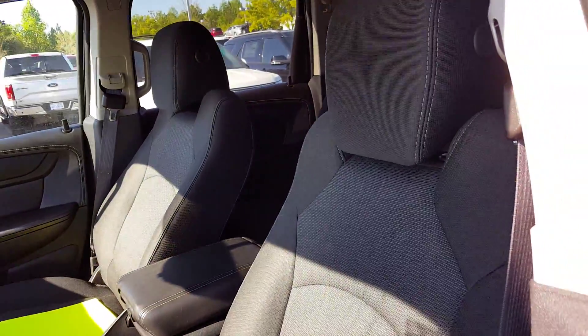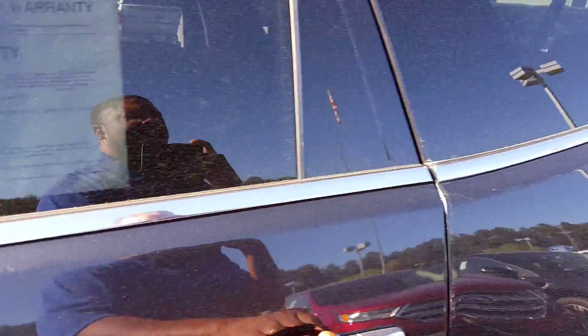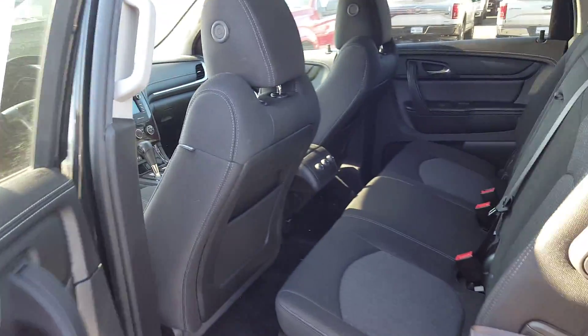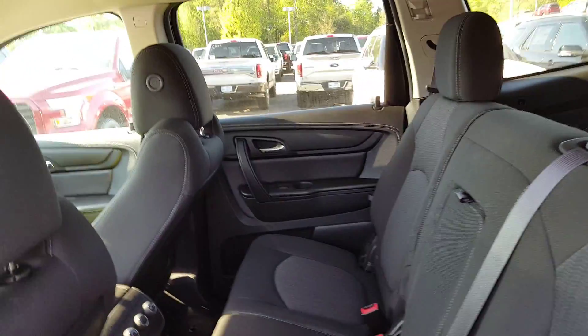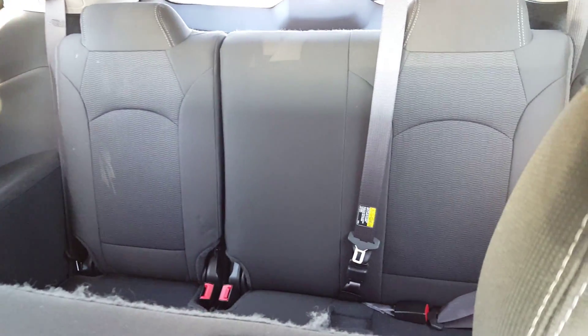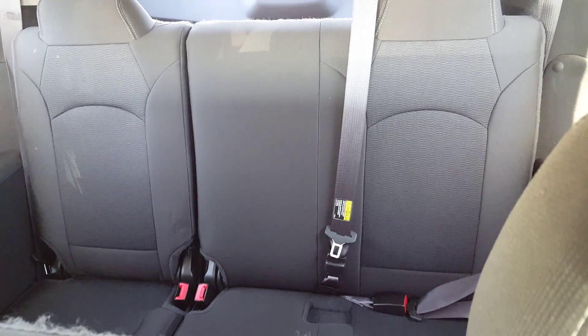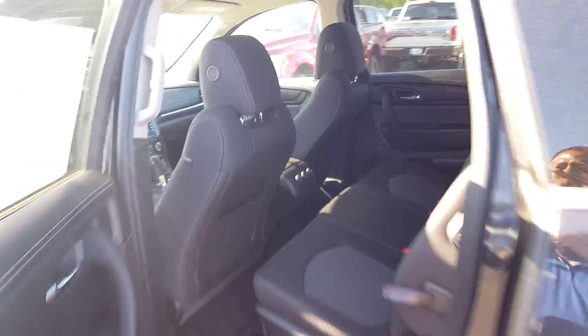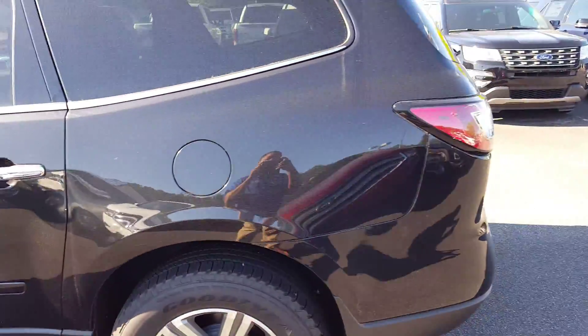Now, I have appointment slots available today at 4:15 and at 5:45. Tomorrow, I have appointment slots at 12:15, 5:15, and 6:45. Please let me know which of those would be best for you to come out and take this vehicle for a drive and let us put you together a great deal.